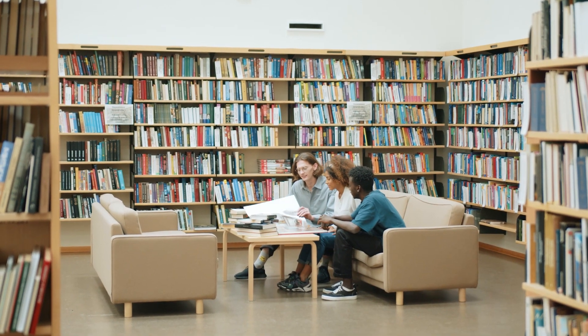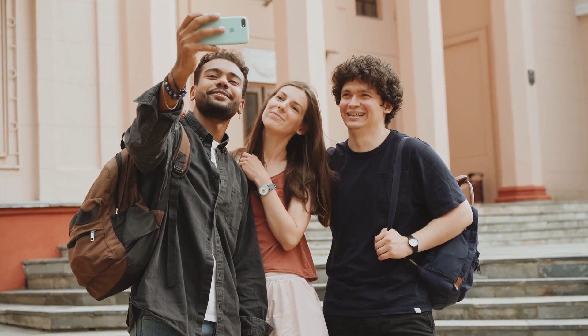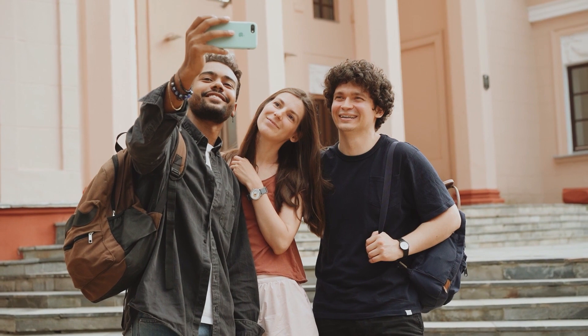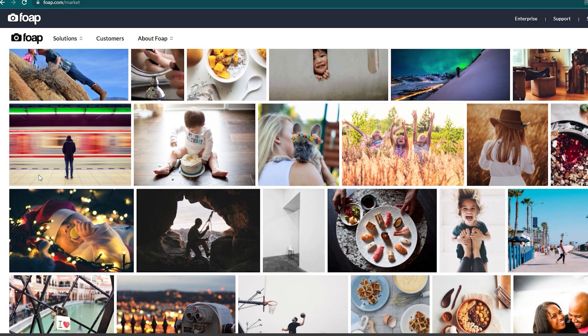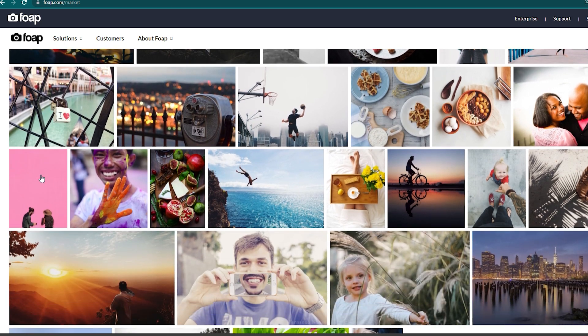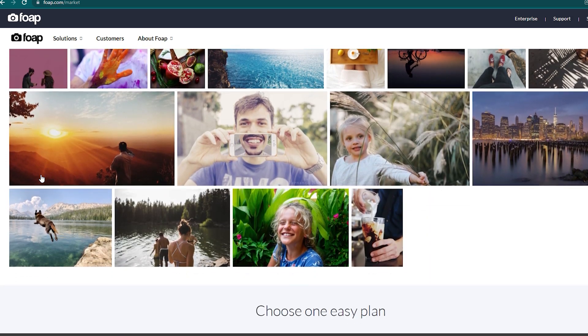There are multiple ways to make money on Fope. The first way would be as a seller — you can upload photos on your profile and wait for someone to buy them from you on the Fope Marketplace. Each photo that you sell costs up to $10, and the seller and Fope each get 50% from that sale. So let's say you sell one photo at $10, you get $5 from that sale and Fope gets the other $5.